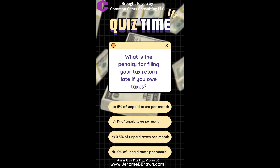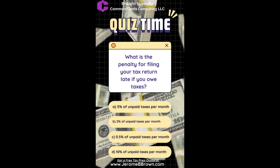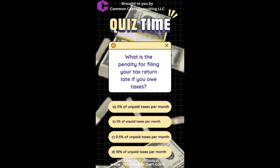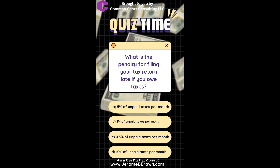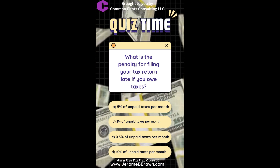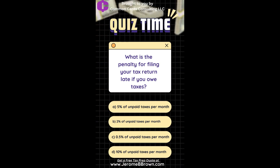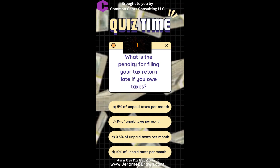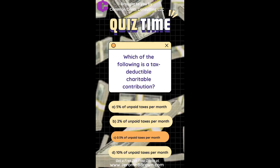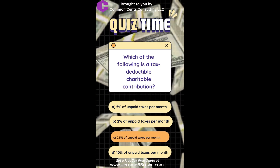What is the penalty for filing your tax return late if you owe taxes? 1. 5% of unpaid taxes per month. 2. 2% of unpaid taxes per month. 3. 0.5% of unpaid taxes per month. 4. 10% of unpaid taxes per month. The answer is 3: 0.5% of unpaid taxes per month.